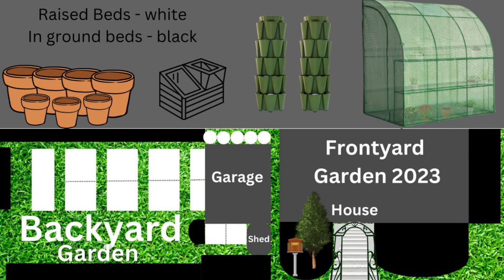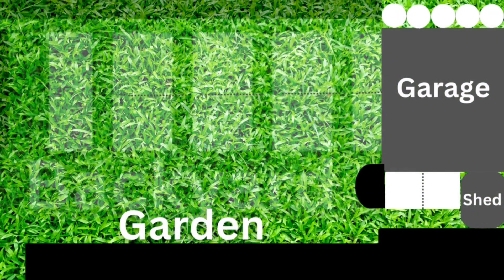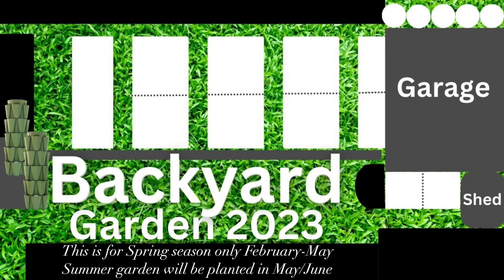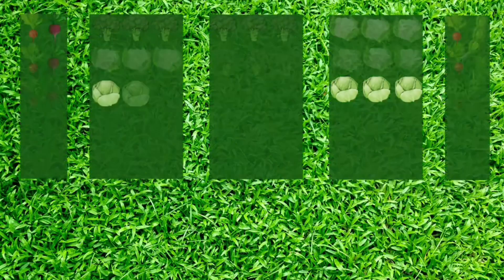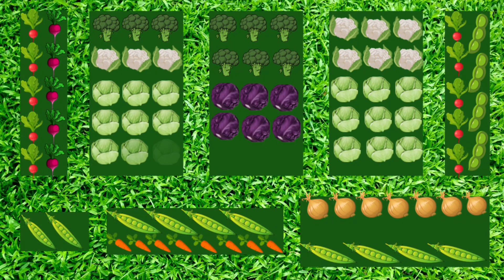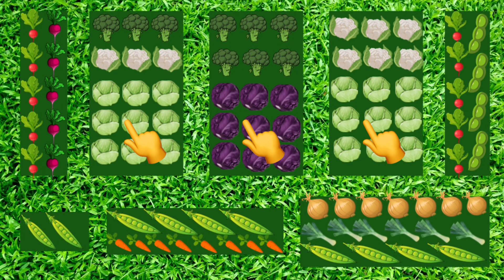So let's start with my backyard garden planting. I will mainly be growing and planting in white spots, which are my raised beds. Out of the in-ground spaces I will only be growing in this one — the other ones are filled with perennials. In the three middle raised beds I will be growing all of my brassicas, cabbages, broccoli and cauliflower.